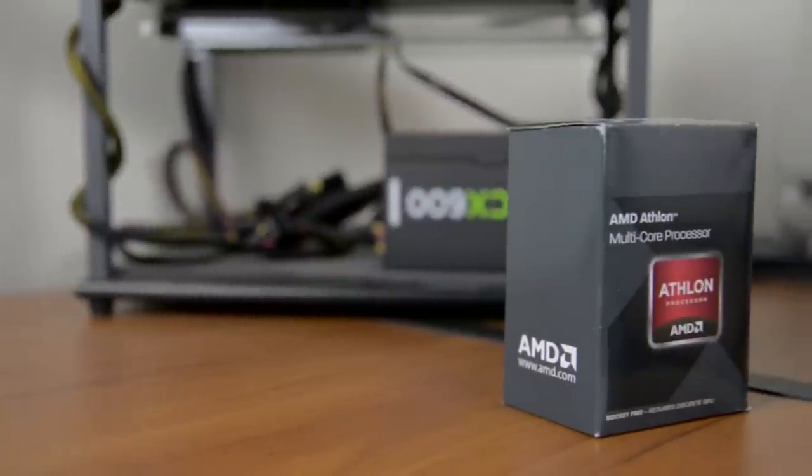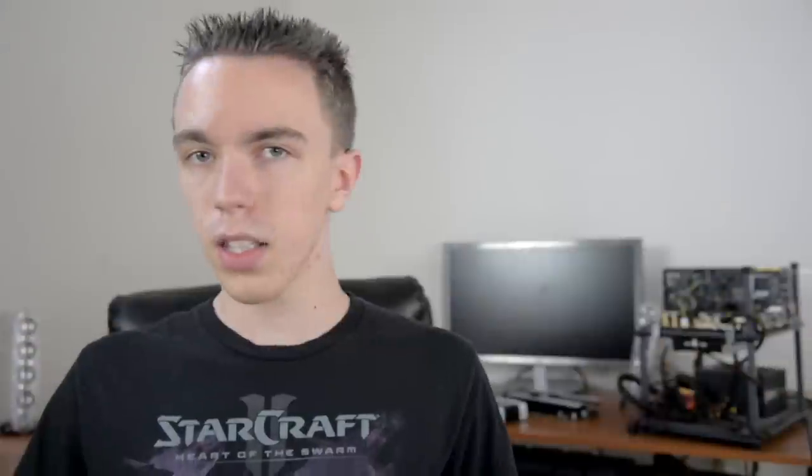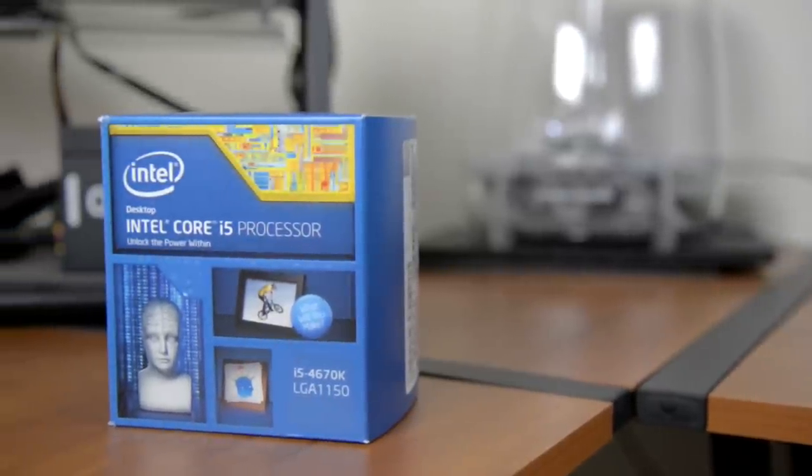One of my favorite CPUs right now is the AMD Athlon X4 750K. It's essentially just an A10 5800K with the integrated graphics disabled, however that still means you're getting a quad-core CPU that can clock up to 4GHz for only 85 bucks. On the other hand we have the Intel Core i5 4670K. This is pretty much the default choice for most gaming PCs, however at $230 it's well over double the price of the Athlon, so is it worth it?